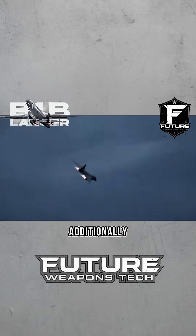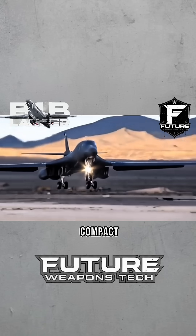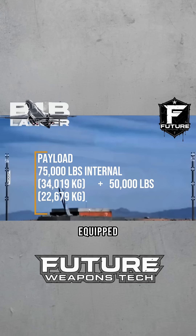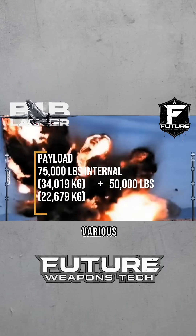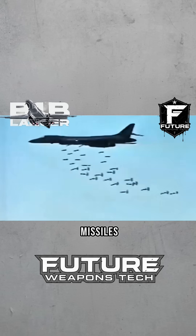Additionally, the airframe uses a large amount of titanium alloy, making its structure compact and durable. The B-1B bomber has three internal bomb bays equipped with rotary launchers. It can carry various types of nuclear bombs, conventional bombs, cruise missiles, and anti-ship missiles, with a total payload capacity of 60 tons.